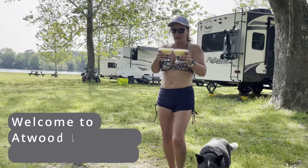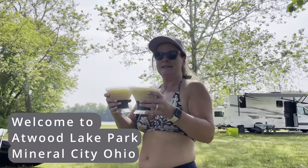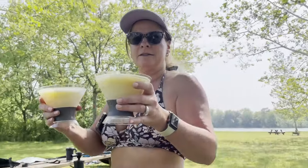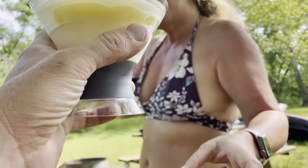So what you got there? If you like piña coladas... I made you a piña colada for Father's Day! Thank you, baby. Cheers to you too!